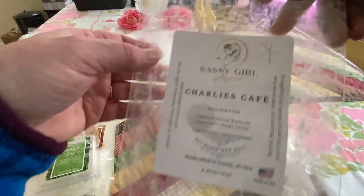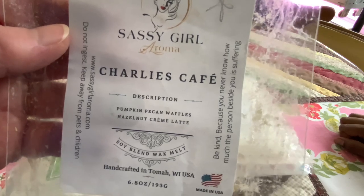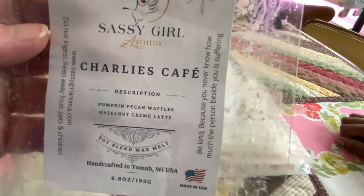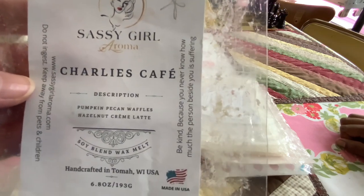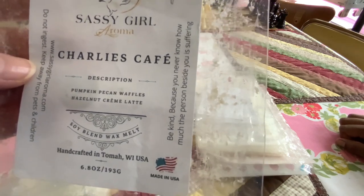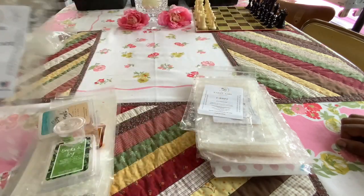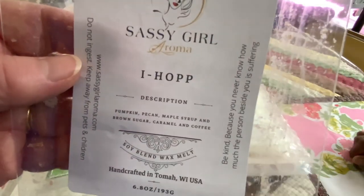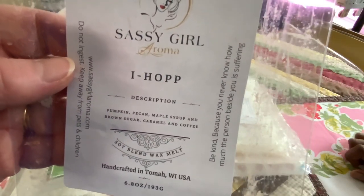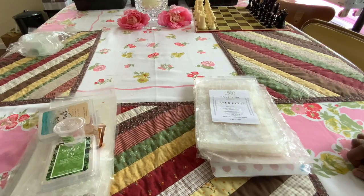Charlie's Cafe — one of our favorite coffee scents: pumpkin pecan waffles, hazelnut cream latte. We should buy more of this if she ever comes out with it. When it's a latte, it's not as strong — it's not like an espresso coffee, but it's delicious. Another wonderful coffee scent: IHOP — pumpkin, pecan, maple syrup, brown sugar, caramel, and coffee. Another fave. We love Saturday mornings when we can warm that.